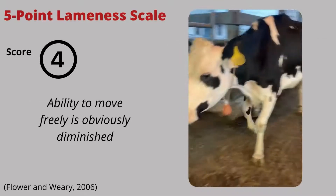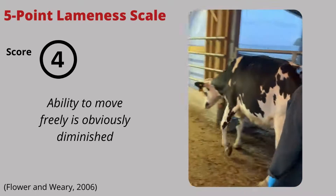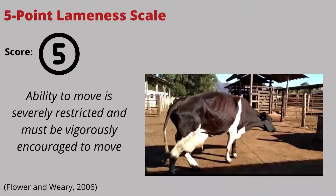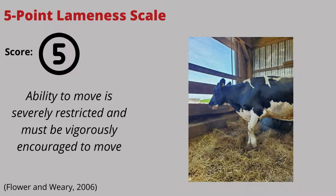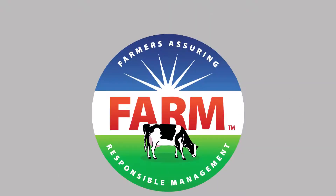Score 4: the cow is severely lame; her ability to move freely is drastically diminished. Her back is arched when standing and walking, and she avoids putting much weight on the affected limb. Score 5: the cow is extremely lame; she cannot move freely and needs to be encouraged to move. Her back is severely arched, and she is unable to put weight on the affected limb. As you can see, these scores consider the behavioral factors previously discussed.